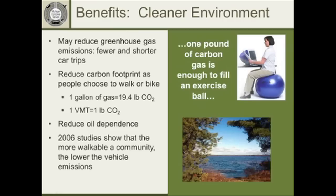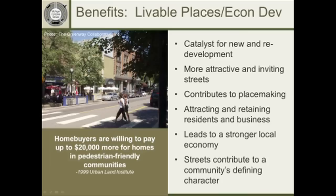Another benefit is a cleaner environment, which works especially well when getting school children involved in the complete streets process. A simple way to illustrate it: one VMT — one vehicle mile of travel, one mile driven in a car — produces about a pound of carbon. Every mile you drive adds that much pollution to the air. Even with all improvements in automotive engineering and cleaner gas, when you add that up for each mile of travel, it ends up being more and more pollution.